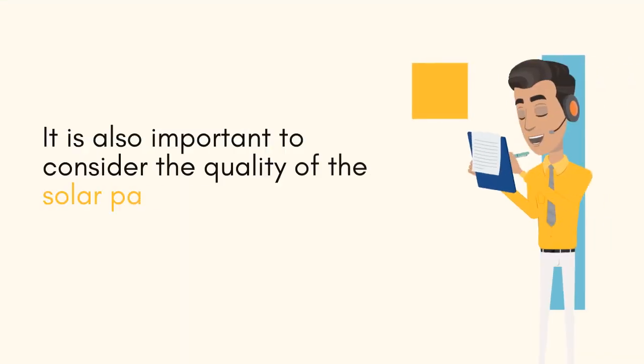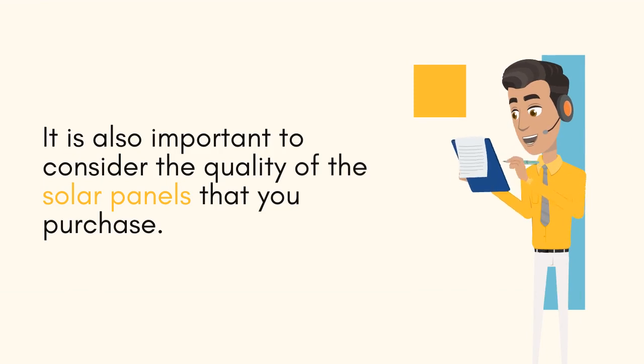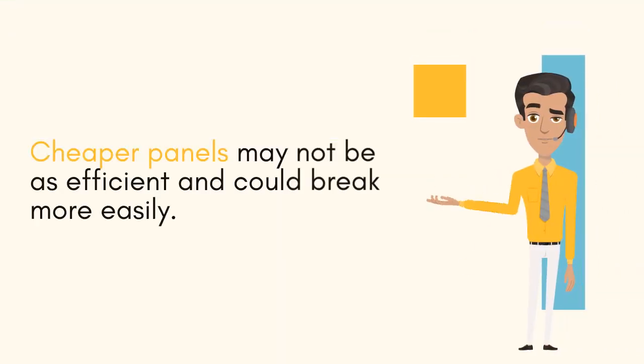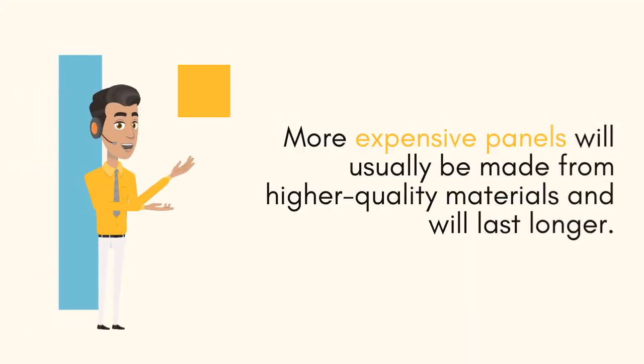It is also important to consider the quality of the solar panels that you purchase. Cheaper panels may not be as efficient and could break more easily. More expensive panels will usually be made from higher quality materials and will last longer.